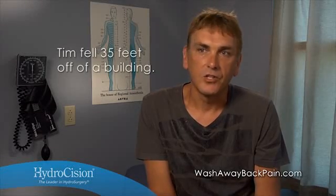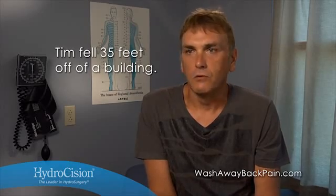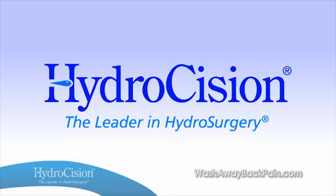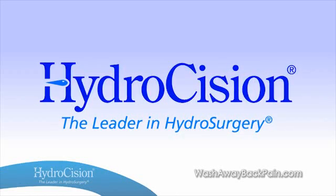I was crying. And the doctors kept giving me injections — facet injections, epidurals. I went through numerous for years, for like 10 years. Then Jennifer, Rima, and Tim's physicians chose hydrodiscectomy from Hydrocision.